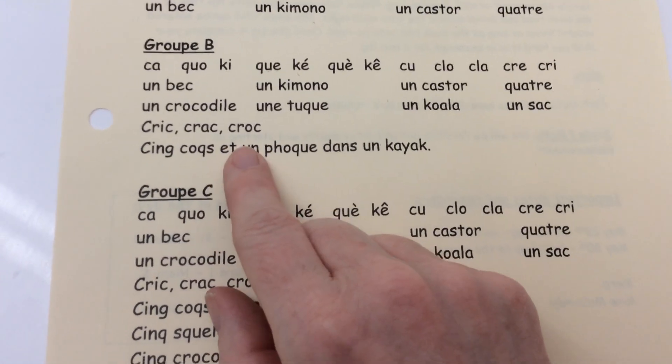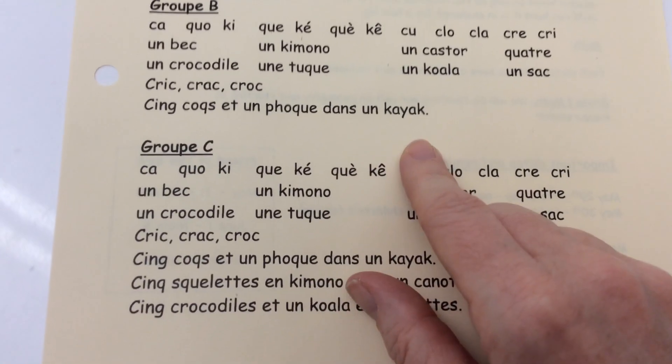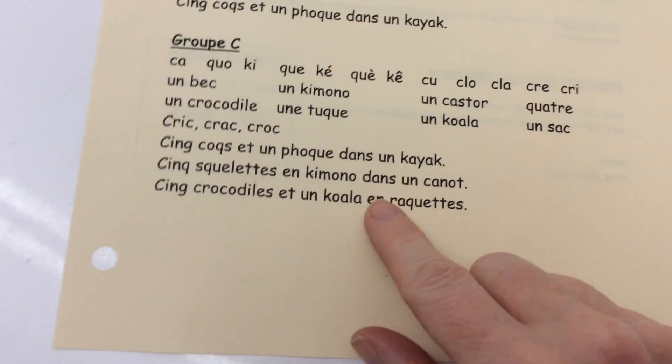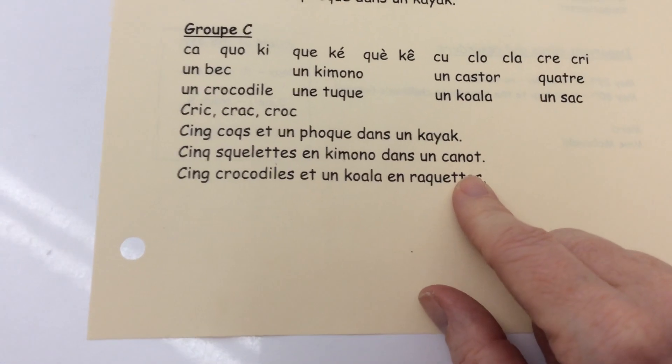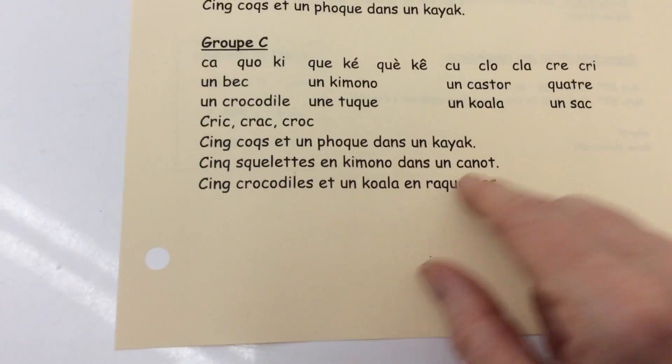Crick, crac, croc — cinq coques et un foc dans un kayak. Cinq squelettes en kimono dans un canot. Cinq crocodiles et un koala en raquette.